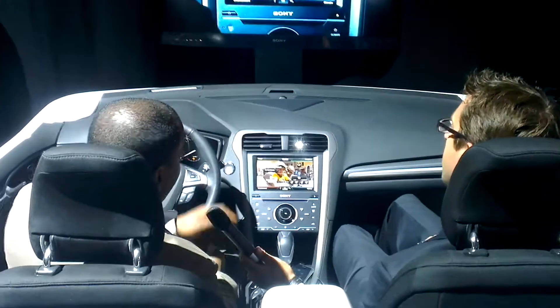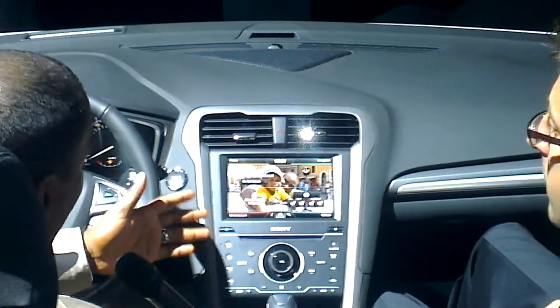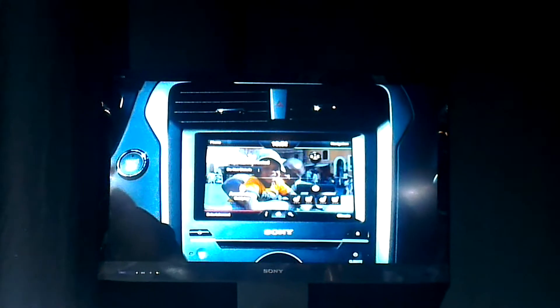An 8-inch display. I can customize it by uploading a photo from USB — that's a picture of my son. These are the four color-coded quadrants: entertainment, phone, navigation, and climate control.